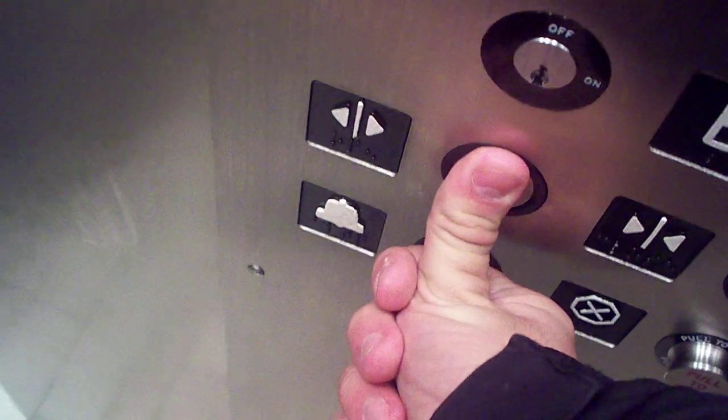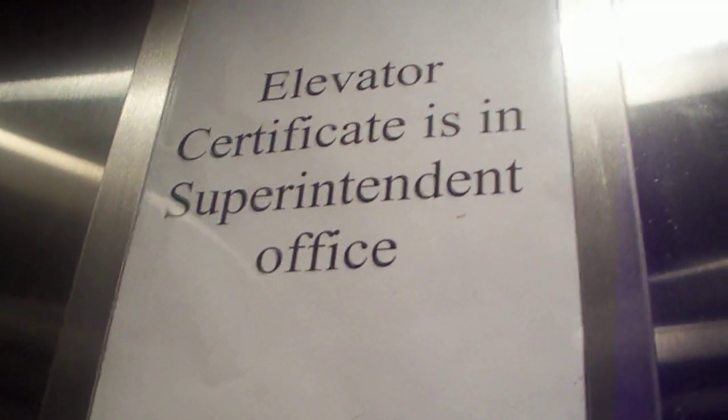There's a boundary here. It takes them on a level — they have to be around. The elevator certificate is in the superintendent's office.